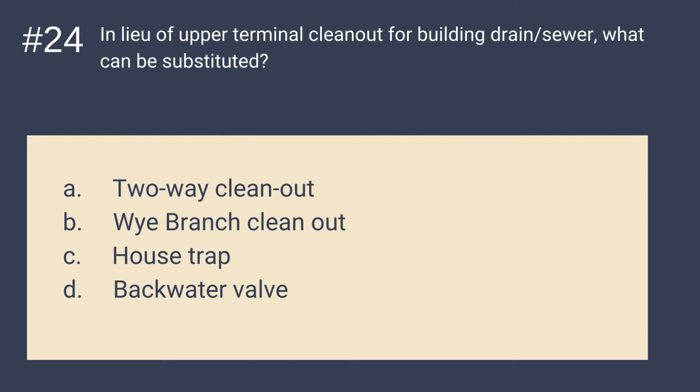Question 24: In lieu of upper terminal cleanout for building drain/sewer, what can be substituted? Is it A. 2-way cleanout, B. Y branch cleanout, C. house trap, or D. backwater valve? The answer is A — 2-way cleanout. In lieu of upper terminal cleanout for building drain/sewer, a 2-way cleanout can be substituted.